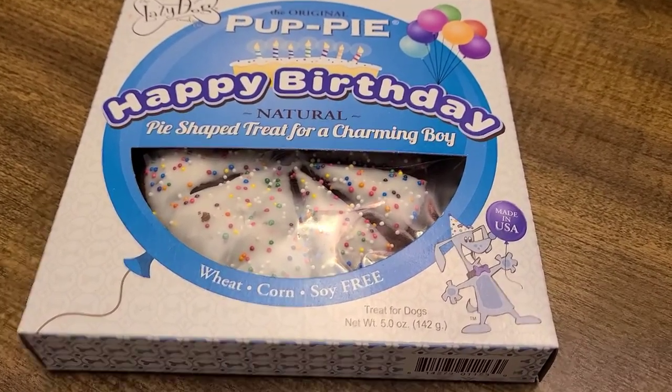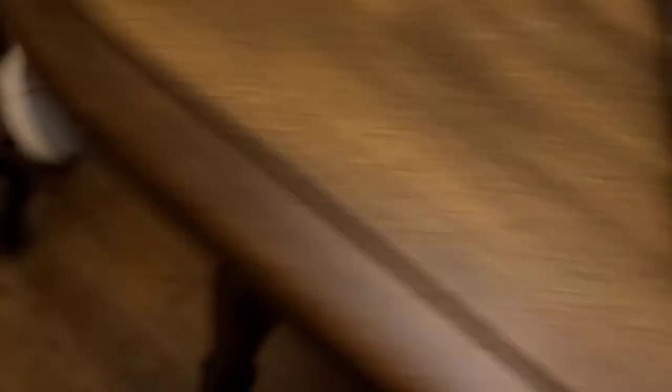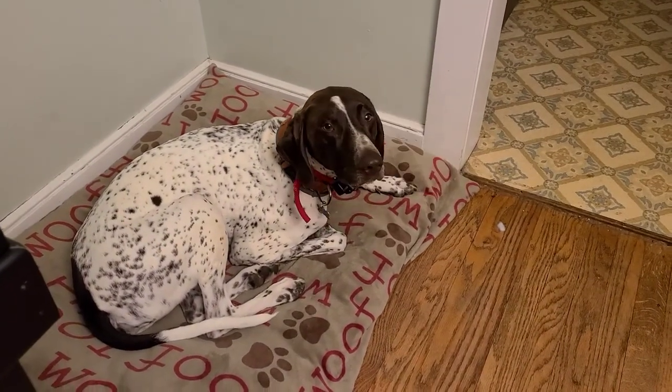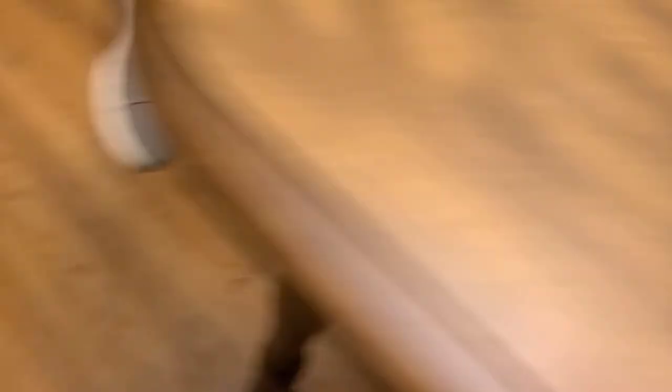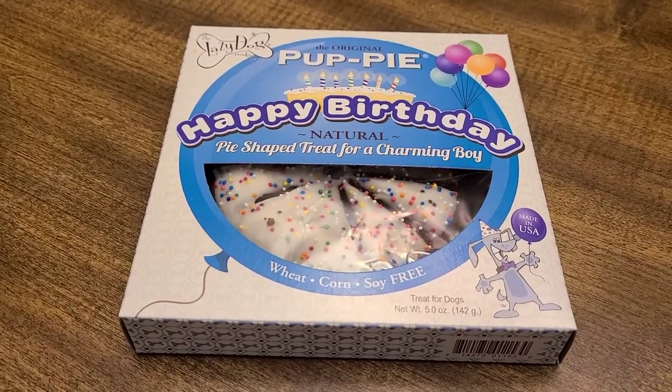Alright guys, like I said, it's Odin's birthday — he's three. He looks so sad. We're going to share some cake with the other two dogs and him. So we'll take it out of the box and divvy it up.